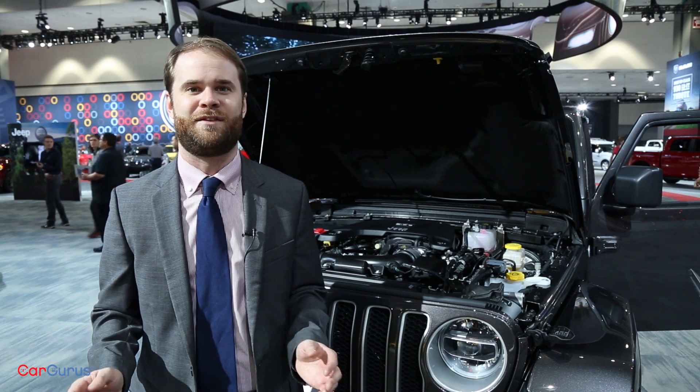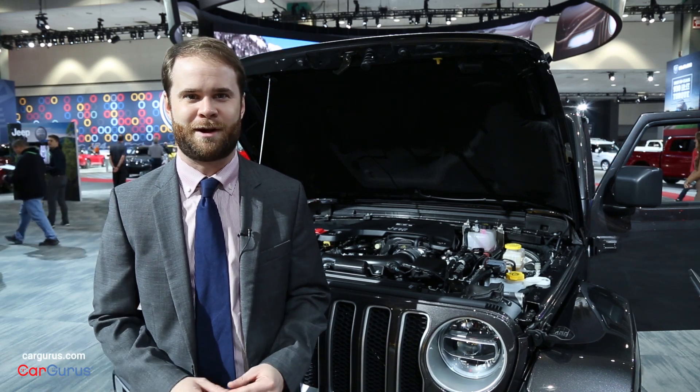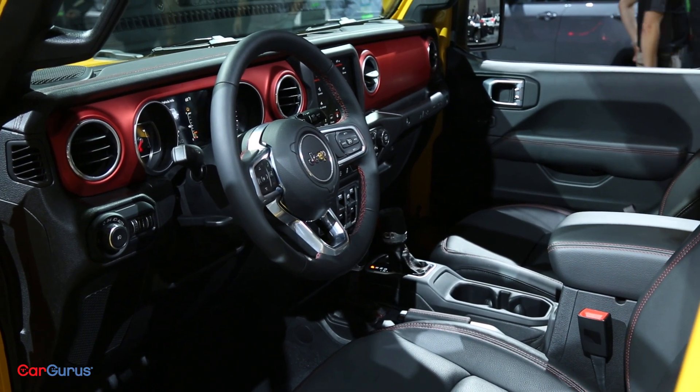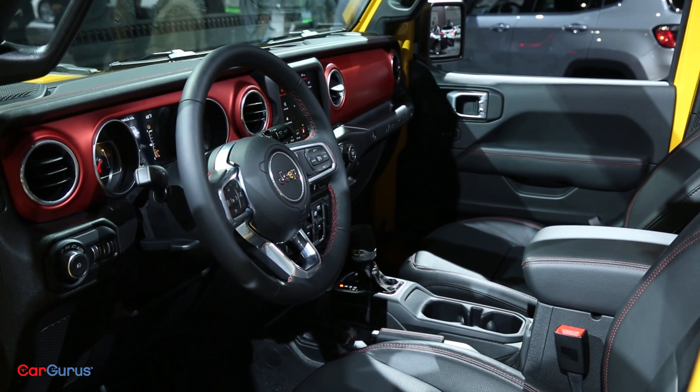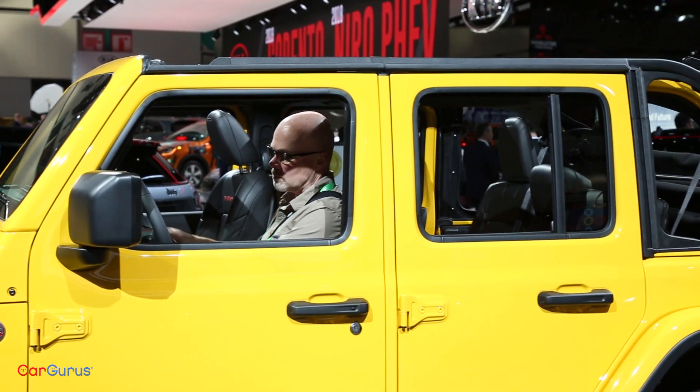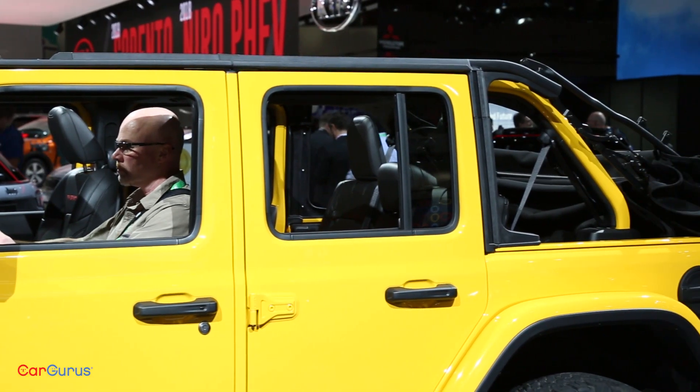If that's not newsworthy enough for you, listen to this: the Wrangler will have a full plug-in electric powertrain by 2020. An 8-speed automatic will improve fuel economy, but the 6-speed manual isn't going anywhere, either.